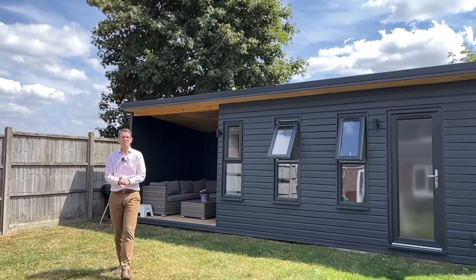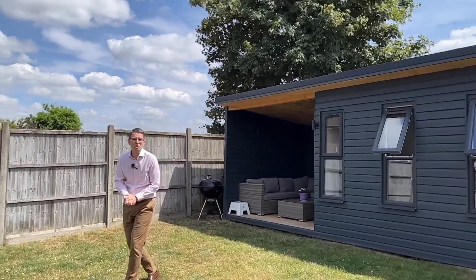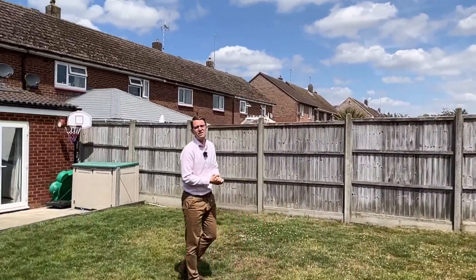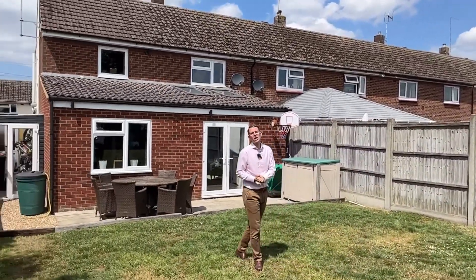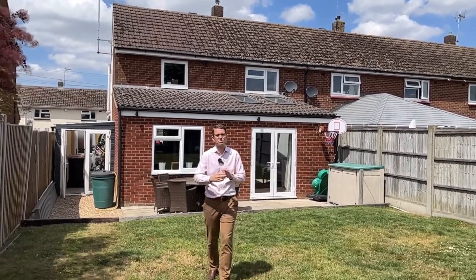This three bedroom property here on Western Avenue is on the market at £400,000. Of course, we focused on this huge home office at the back, but actually the main house is largely extended as well. Huge kitchen diner and a large lounge diner at the bottom, three bedrooms upstairs, and of course a bathroom.